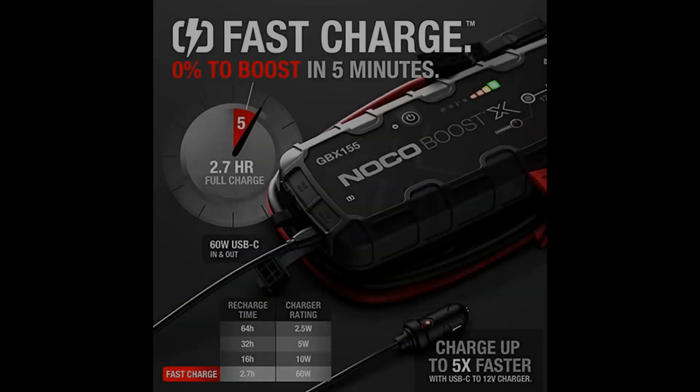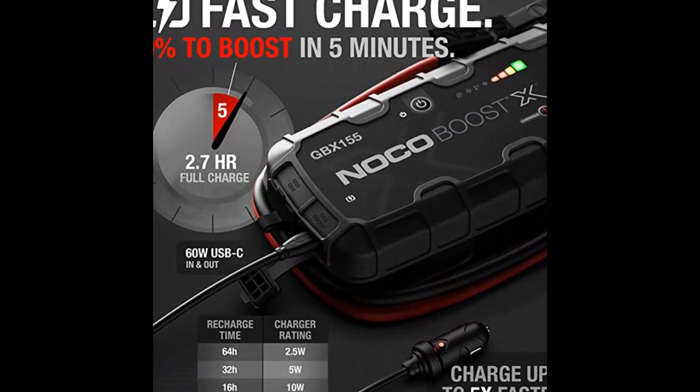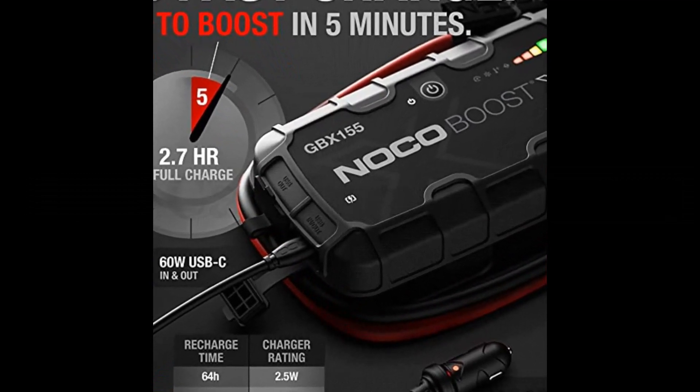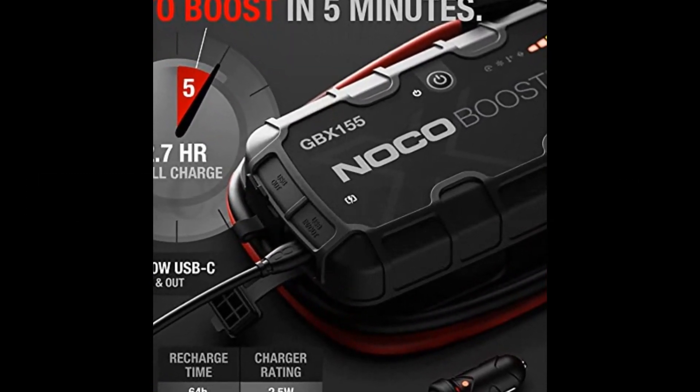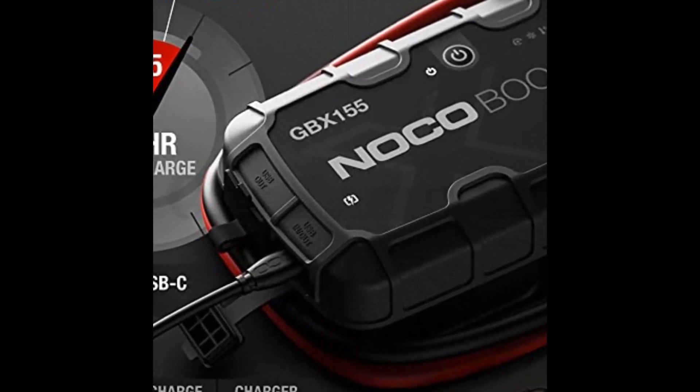Charge everything — with USB-C power delivery, you have the power to charge almost everything. Its internal power bank provides 60 watts of power, both in and out, to effortlessly power your favorite USB-C devices like phones, tablets, laptops, wearables, and more.